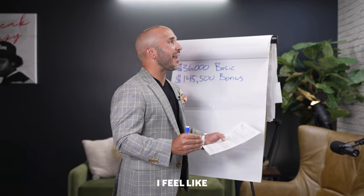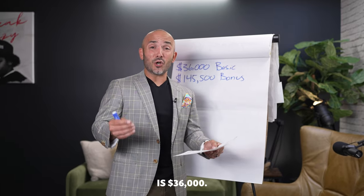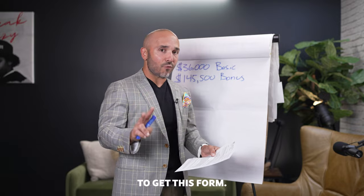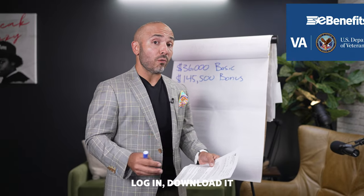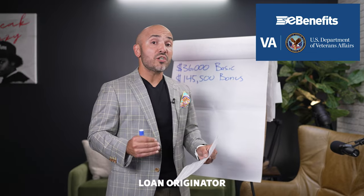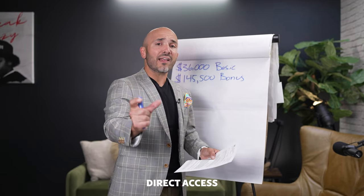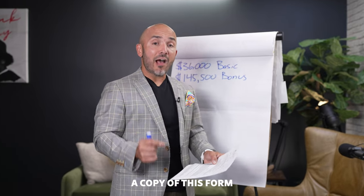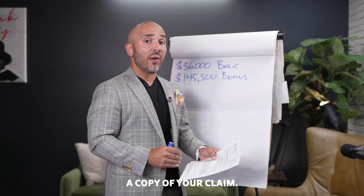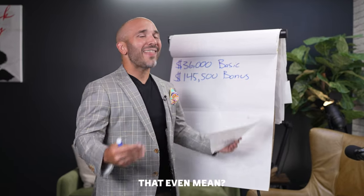The Certificate of Eligibility is confusing because we as veterans look at this form and it says this veteran's basic entitlement is $36,000. Now let me press pause before I explain it and say there are two ways to get this form. Number one, you can get it through your eBenefits portal — log in and download it there. Number two, you can have a mortgage loan originator who specializes in VA loans, somebody like myself, assist you, because we have direct access to the Department of Veterans Affairs and can get a copy instantly. So those are two simple ways to get a copy of your COE. Now, back to the basic entitlement of $36,000 — what does that even mean?